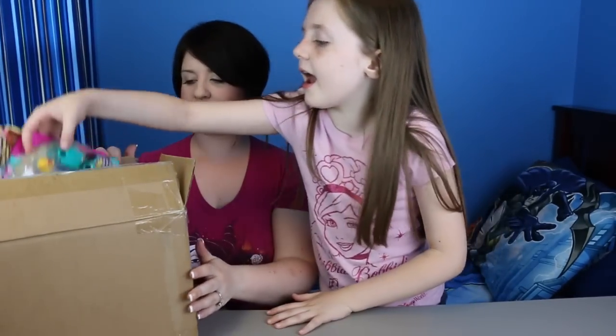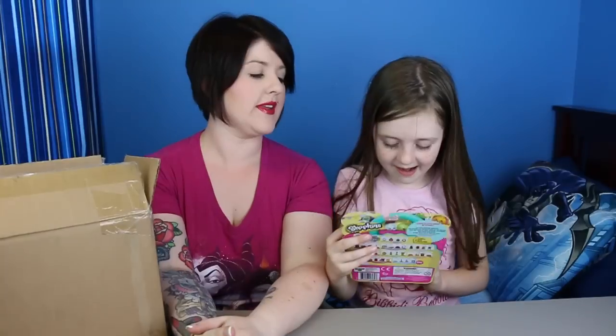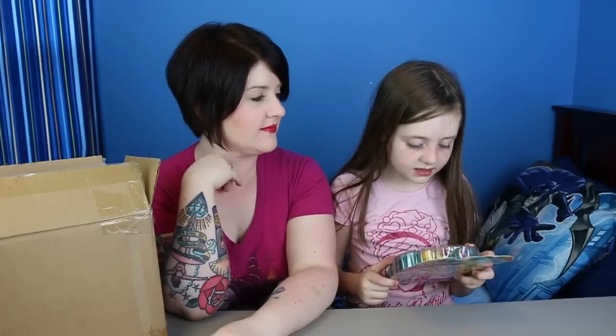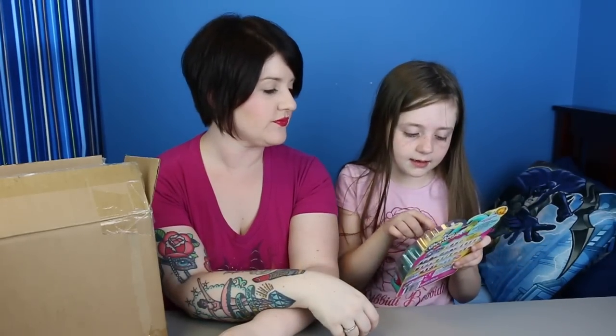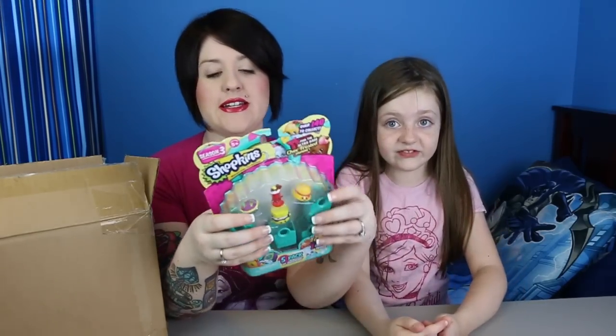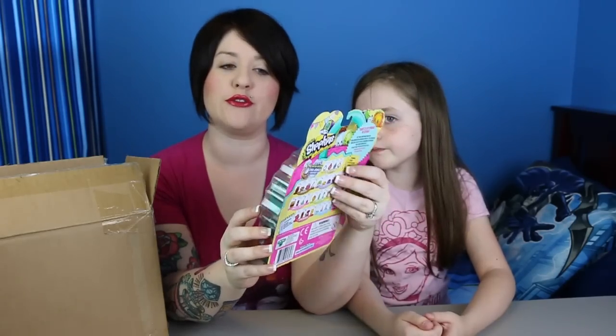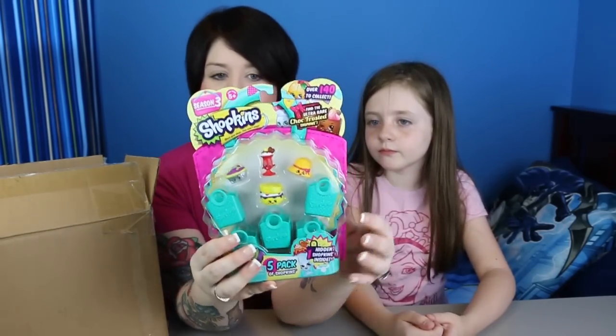I can't wait to open these. We also got a 5-pack — there's a blind — and this time around they're actually a little more detailed. We're going to open these in a separate video, but within the 5-pack you can get the ultra rare chocolate frosted Shopkins, which is pretty cool.